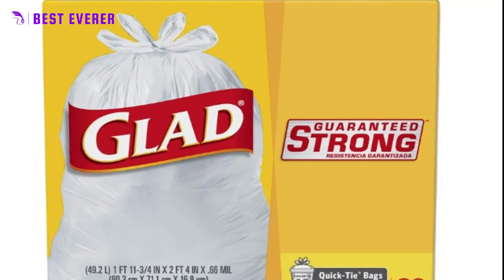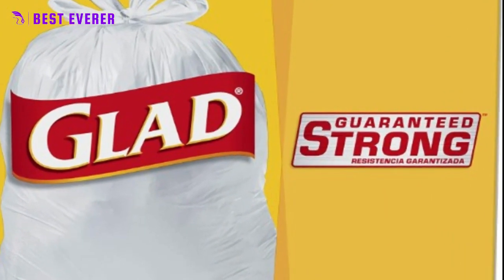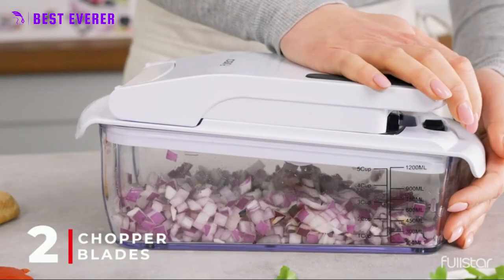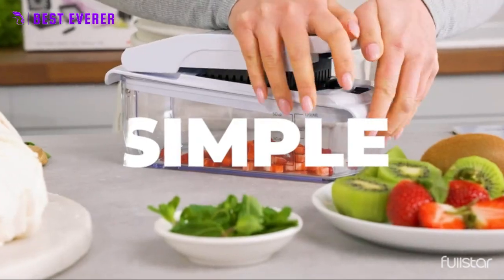I found these products after doing a lot of research to help people like you. Be sure to read the description if you're interested in learning more about the cost and other details. Watch the video without further ado.